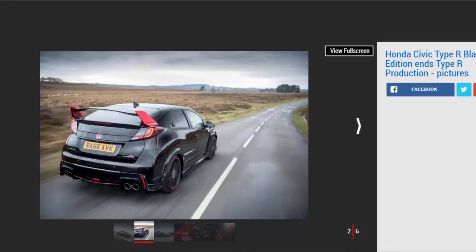Called the Honda Civic Type R Black Edition, this model is marked out — strangely — by red detailing on the rear wing and red decorative flourishes in the cabin. It's priced at £32,300, so costs no more than a top-spec GT model.